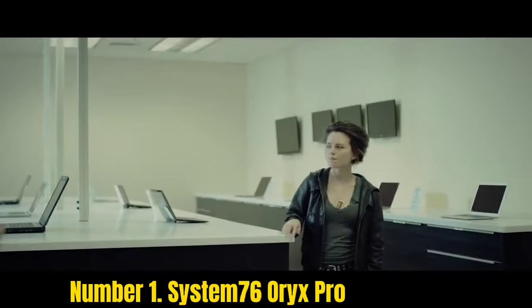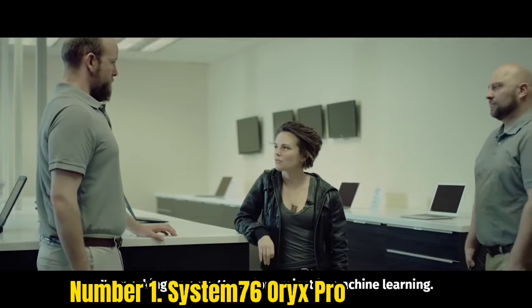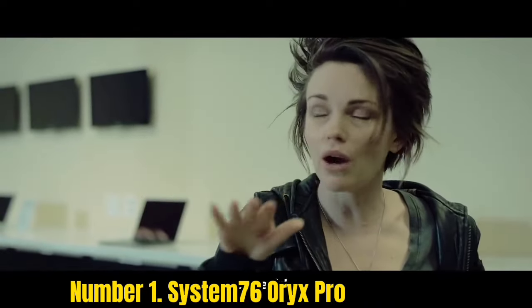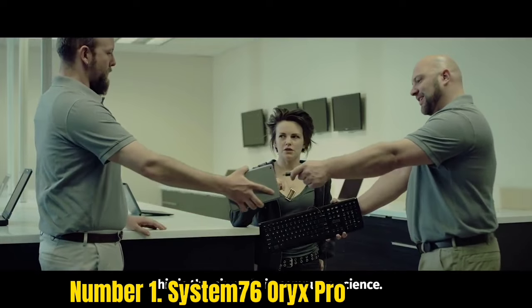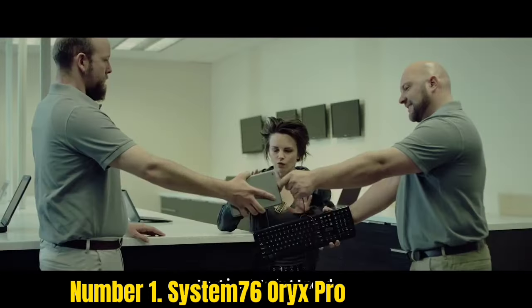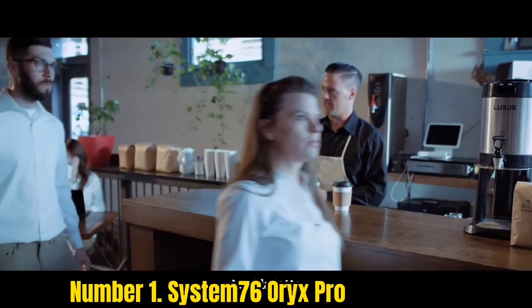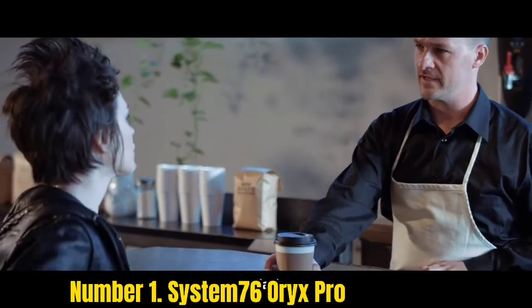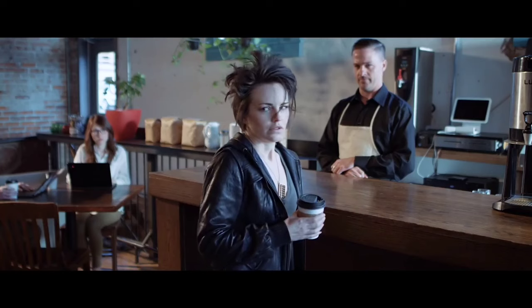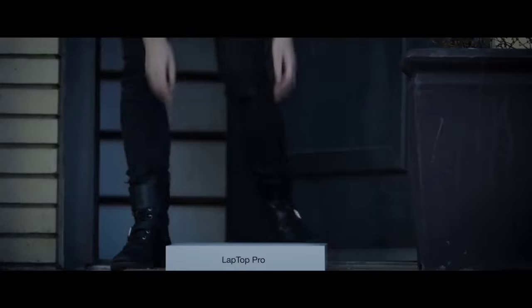Number 1: System76 Oryx Pro. When it comes to Linux laptops, System76 Oryx Pro is the first to come to mind because it was built for this operating system. A new model of Oryx Pro, named Oryx 9, was expected at the end of June 2022, and it offers Ubuntu-based Pop!_OS 22.04 LTS or Ubuntu 22.04 LTS. The Oryx Pro is available in two FHD screen sizes — 15.6 or 17.3 inches — with a matte finish. This laptop is made of lightweight aluminum and comes in black with a multicolored backlit keyboard.